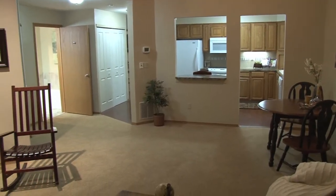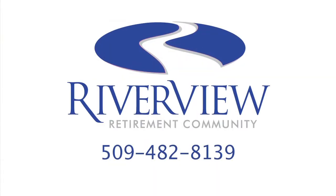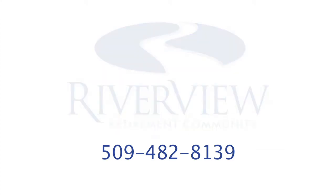Call today for your own personal tour of this lovely home.